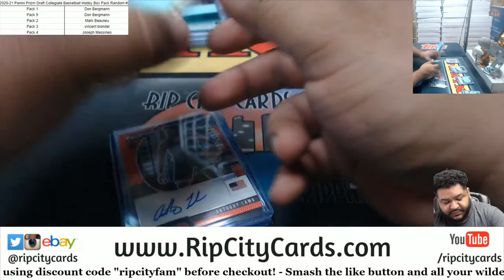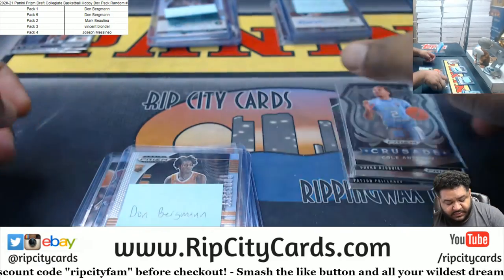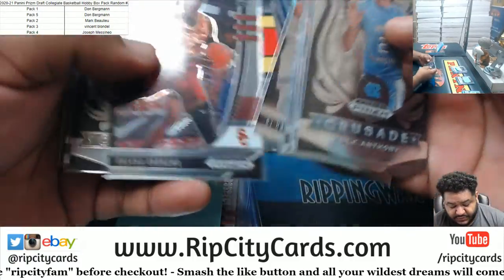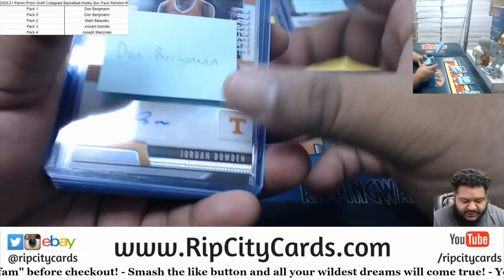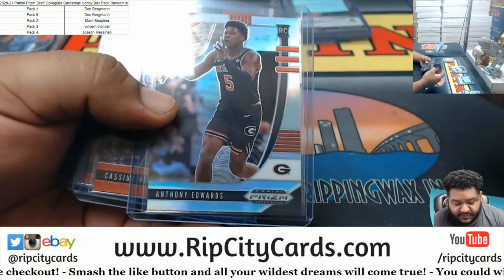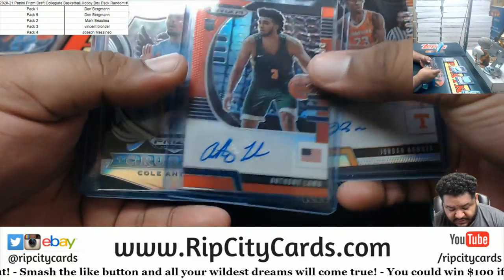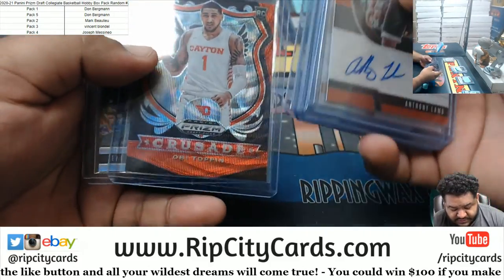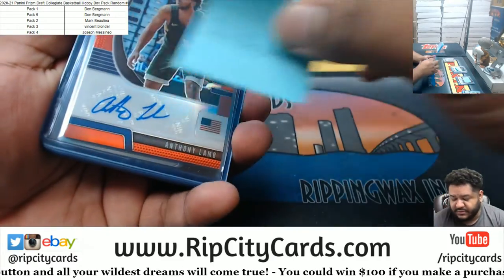So to recap real quickly — for Don, here's what we got for you. You can always go slow motion on YouTube, just change the play speed. We got Jordan Bowden silver auto, Anthony Edwards silver, a Winston red, Stanley red, a Lamb red auto to 199, Cole Anthony crusade silver, a Toppin crusade red, and Zeke Nnaji. Not bad, Don, not bad.